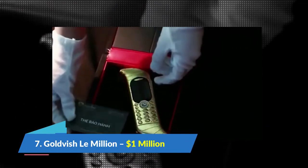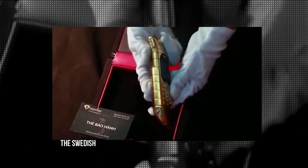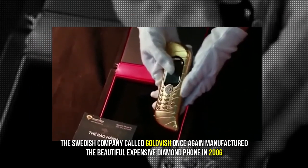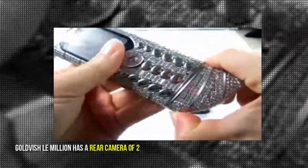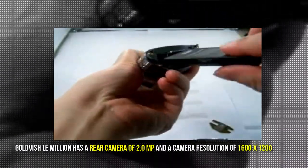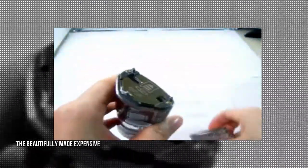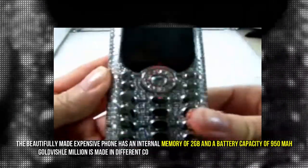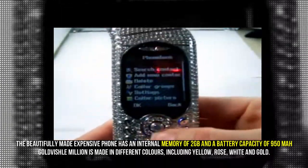Number 7: Goldfish Le Million, $1,000,000. The Swedish company Goldfish manufactured this beautiful expensive diamond phone in 2006. It has a 2.0MP rear camera with a resolution of 1600 x 1200 pixels, an internal memory of 2GB, and a battery capacity of 950 mAh. The Goldfish Le Million is available in different colors including yellow, rose, white, and gold.